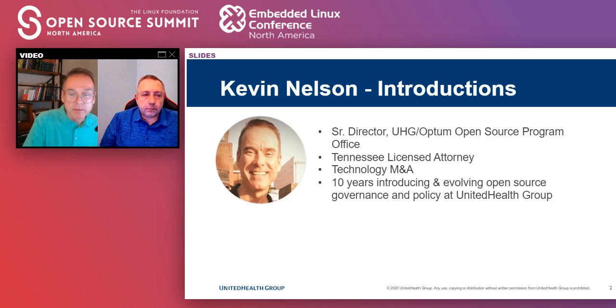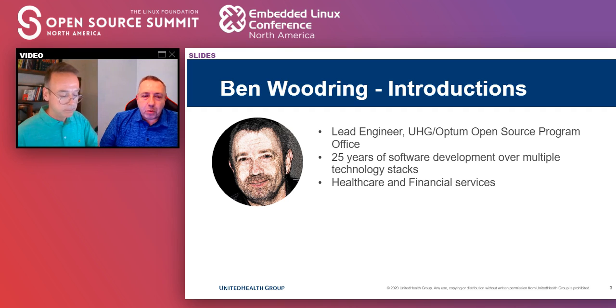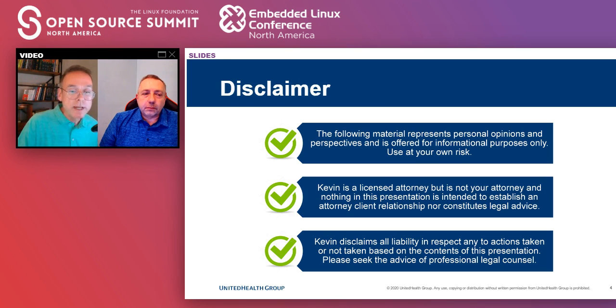Some introductions. My name is Kevin Nelson. I run the open source program office at United Health Group or Optum. I've been doing this a while. I am an attorney, which usually helps me, but not always. My partner here is Ben Woodring, lead engineer in the open source program office — 25 years of multiple stacks of technologies in healthcare and financial industries. Quick disclaimer: I am an attorney, but I'm not your attorney, so please don't take anything I say as legal advice and always consult your own in-house counsel.